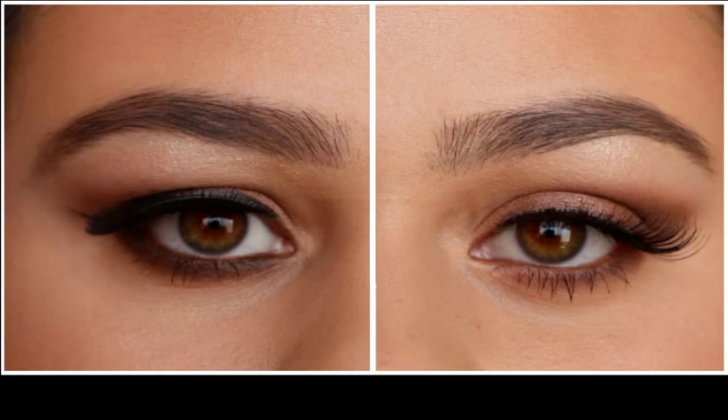Bigger eyelids with hooded eyes. A bigger eyelid is what you need to have for better makeup. You need to create fake eyelids so that the eyelid looks much bigger than it really is. Draw a line above your natural eyelid with a dark pencil and then smudge it well. Then apply a dark eyeshadow above the line and blend it outwards. Your eyes will look bigger with the fake lines above.